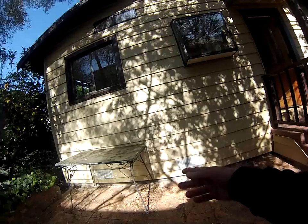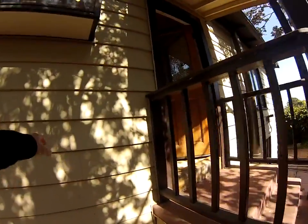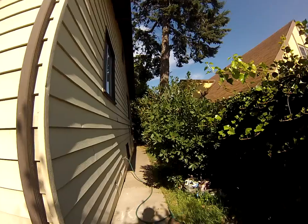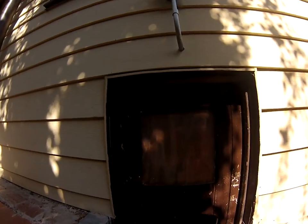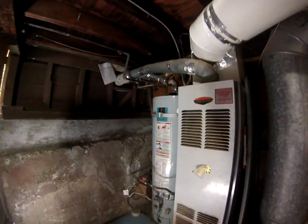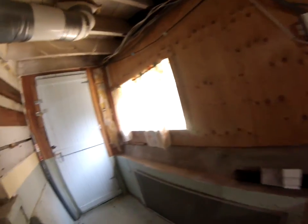Foundation looks okay from here, no major cracks. Plastic siding, so can't really see what condition the actual siding is underneath. Laundry area. Not sure what's behind there — it's gated, maybe it's the front access.